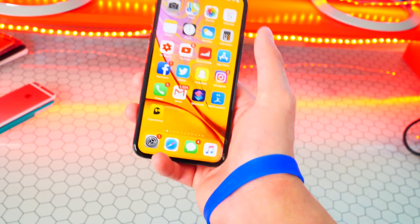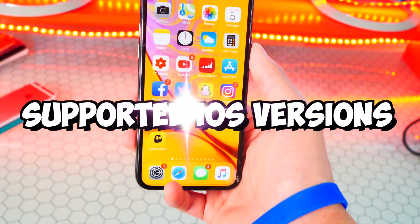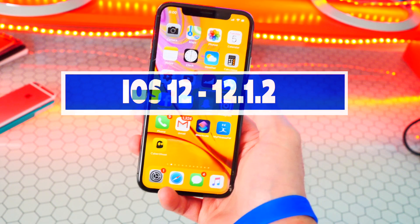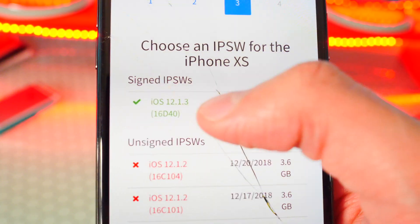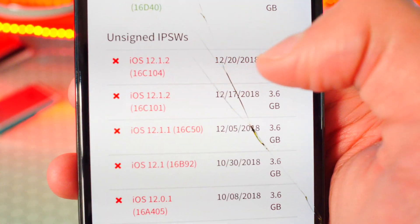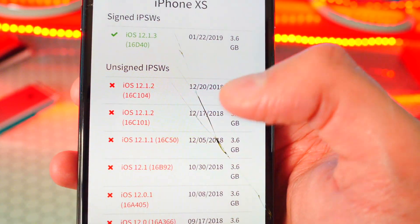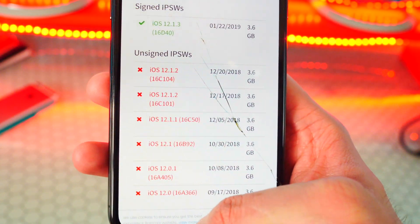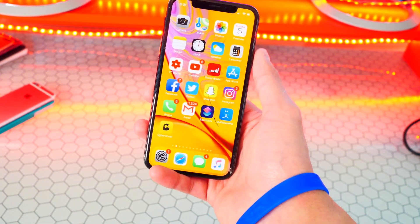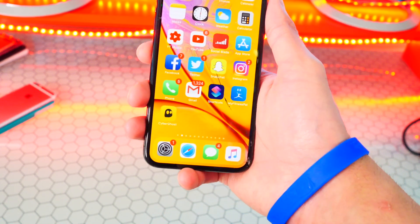I do recommend that you wait, as right now installing tweaks is a pain. The firmware this supports is iOS 12 through iOS 12.1.2. The latest version of iOS is 12.1.3, which is the only version currently being signed. iOS 12.1.2 and below is unfortunately no longer being signed, so you can no longer downgrade, which is unfortunate.